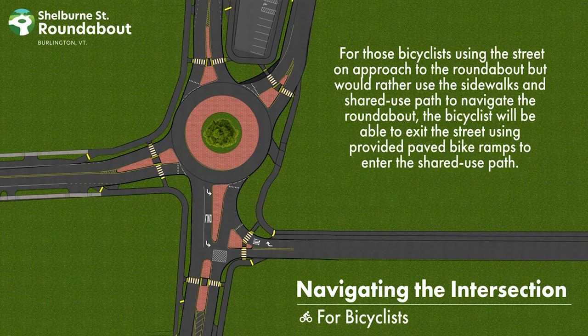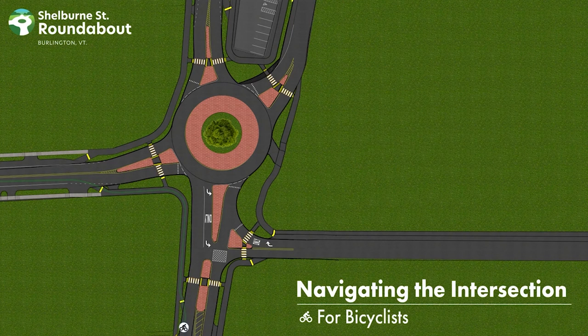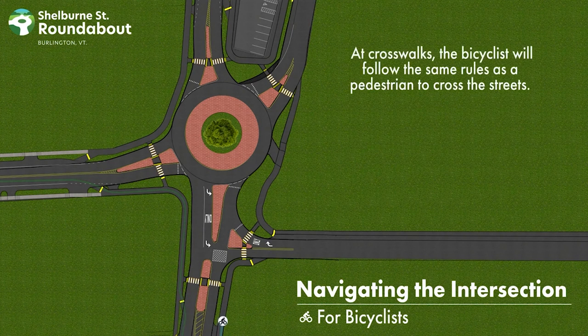For those bicyclists using the street on approach to the roundabout but who would rather use the sidewalks and shared-use path to navigate the roundabout, the bicyclist will be able to exit the street using the paved bike ramps to enter the shared-use path. At crosswalks, the bicyclist will follow the same rules as a pedestrian to cross the streets.